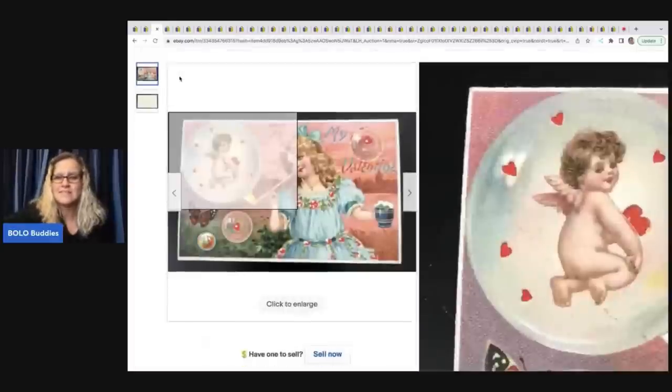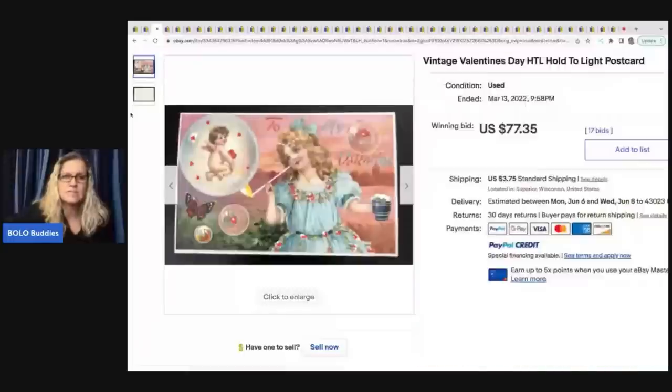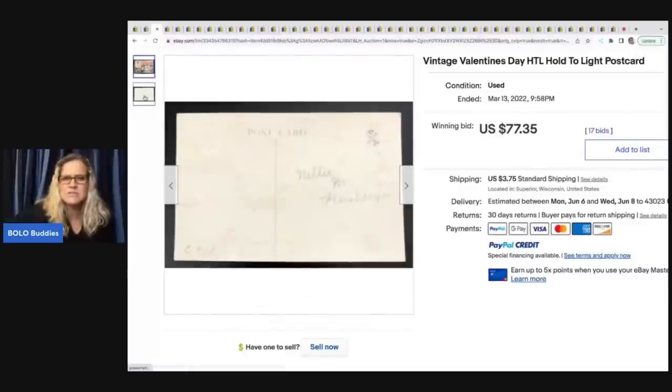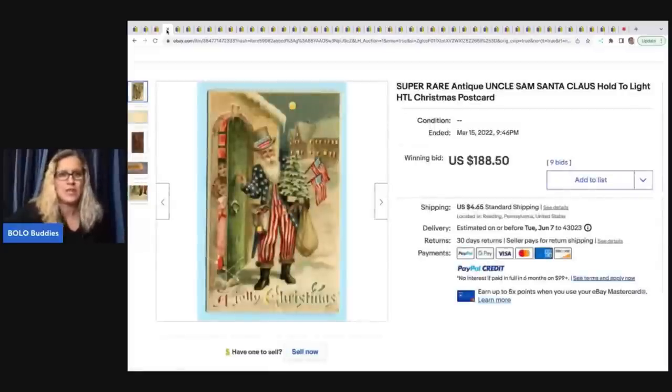Here's another Valentine's Day postcard that sold for $77.35. It does have writing on the back, so make sure you show both sides of the card. A lot of people scan postcards instead of taking pictures. I have a stack of postcards but I always chicken out because I wonder if the stamp is valuable.